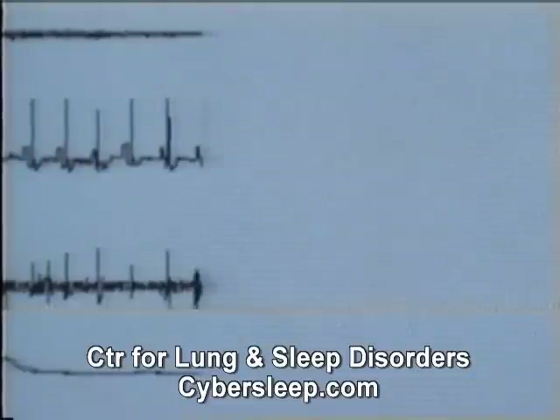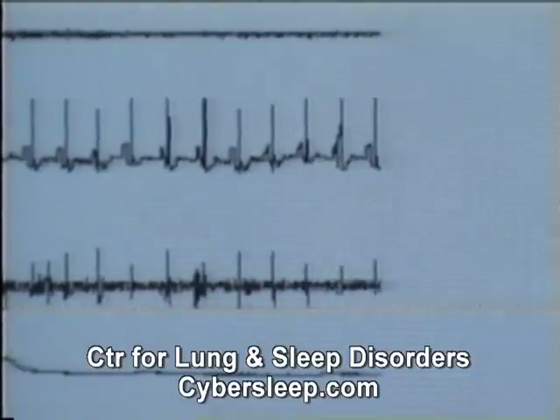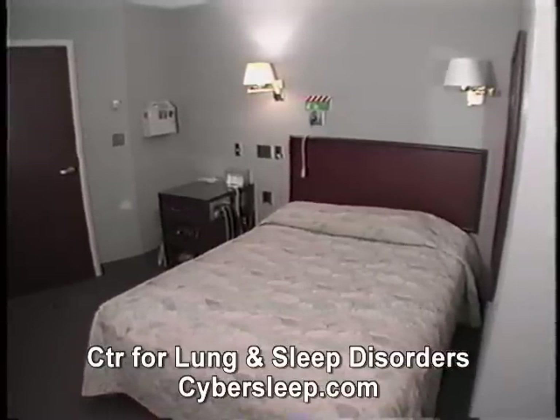A sleep study involves a polysomnogram, a recording that tells the sleep specialist what kind of sleep you are getting. Many people wonder how they will be able to sleep in a strange room filled with distractions such as technicians and monitoring equipment.